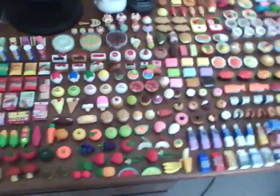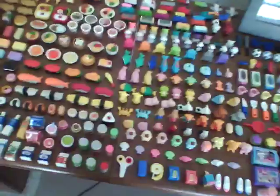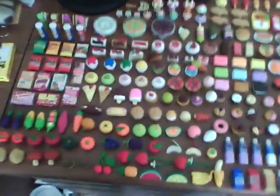Hey guys, it's Fruits Basket Star, and this is my whole eraser collection. As you can see, none of them are Chinese erasers or fake erasers. I have over 600 erasers and I've been collecting for two years now.